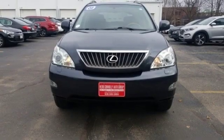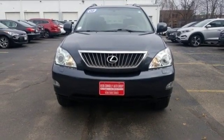Live a lifestyle that leaves a lasting impression in this Lexus. See it for yourself when you take it for a test drive.